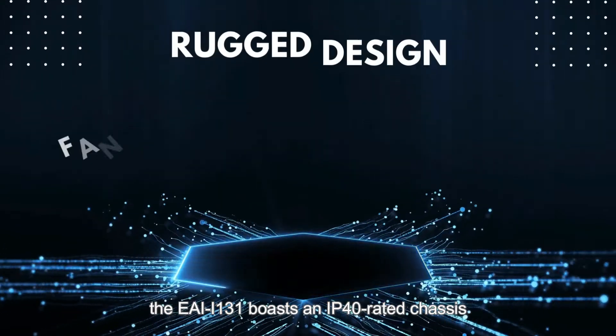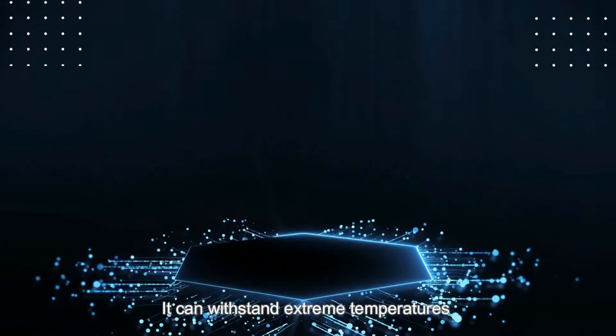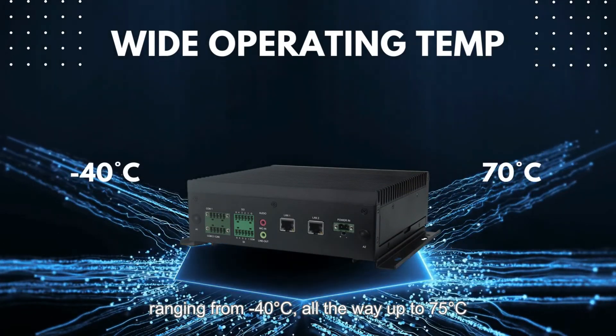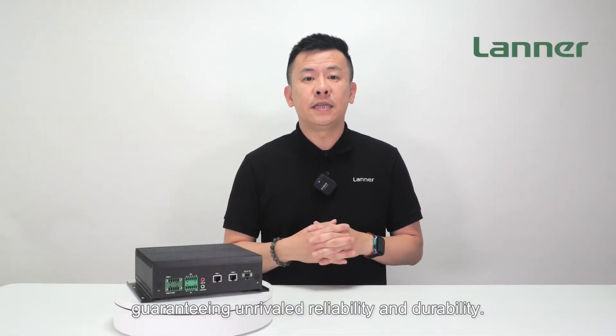Thriving in industrial environments, the EAI i131 boasts an IP40-rated chassis and a fanless design. It can withstand extreme temperature ranges from negative 40 degrees Celsius all the way up to 75 degrees Celsius, guaranteeing unrivaled reliability and durability.